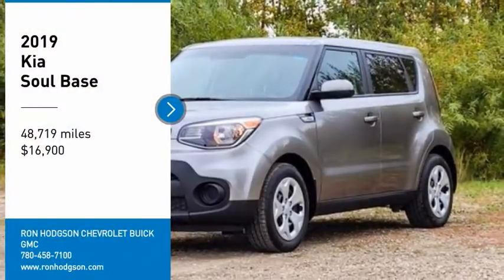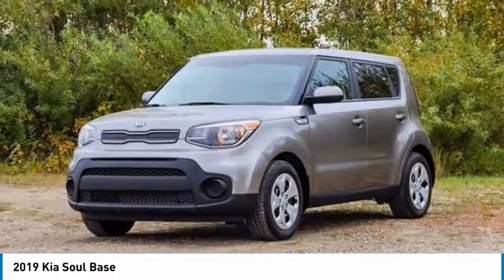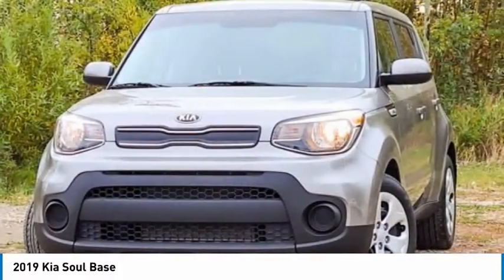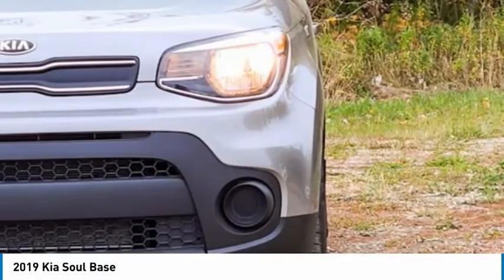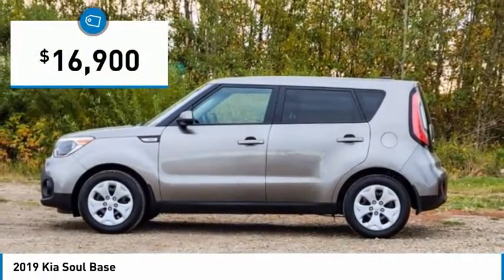Come test drive the 2019 Soul. The Soul is quick and ready with its innovative catchy style. A sharp, roomy, and well-fitted cabin and a comprehensive list of safety and fun features, and is priced below $20,000.